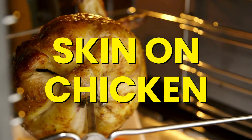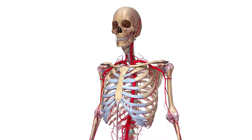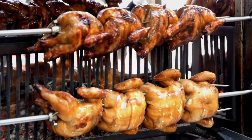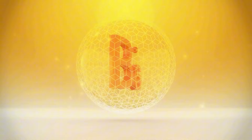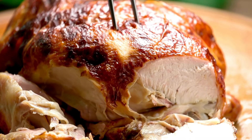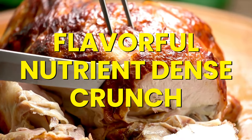Number 6: Skin-on Chicken. Chicken with the skin on is one of the top sources of collagen. The skin is loaded with collagen, which supports healthy, elastic skin and reduces fine lines and wrinkles, and also helps repair damaged tissues including bones, ligaments, and tendons. Chicken is also packed with protein for muscle recovery and vitamin B6 for energy. Try roasting a whole chicken with the skin on for a delicious, collagen-rich meal.